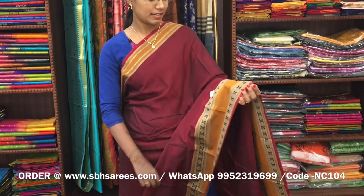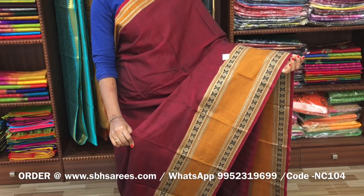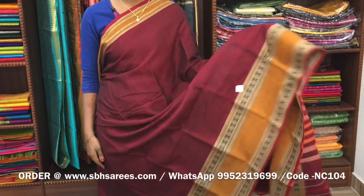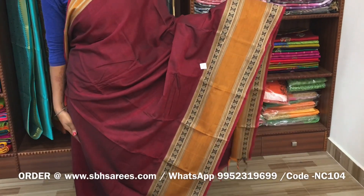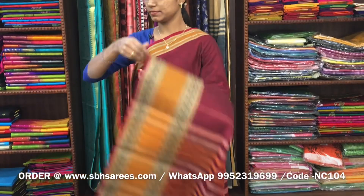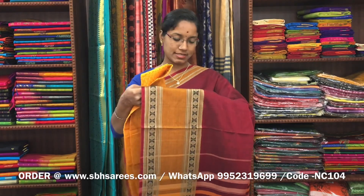There is a Narayan Pit cotton saree in maroon colour. On one side of the saree we have a repater design in rudraksham pattern, on the other side we have a short border. The entire body is in maroon colour, with a lined pallu and a contrast jacquard blouse. The price of the saree is 1250 and the product code is NC104.